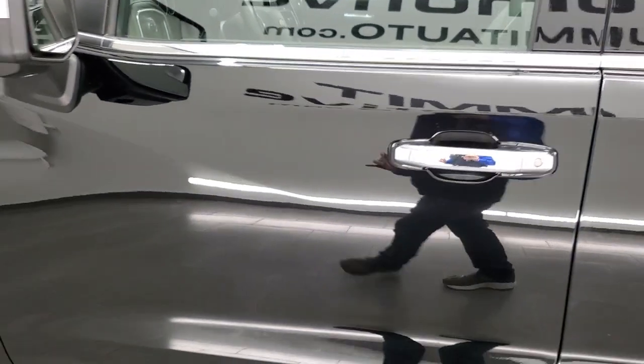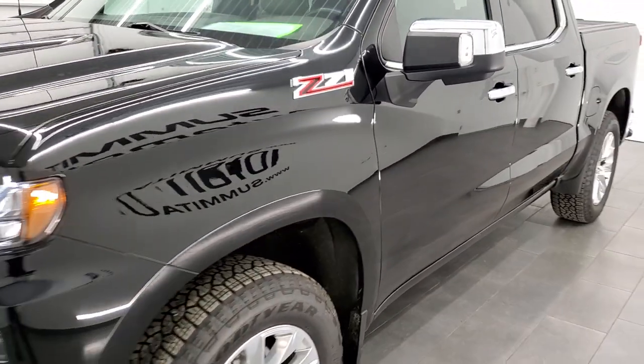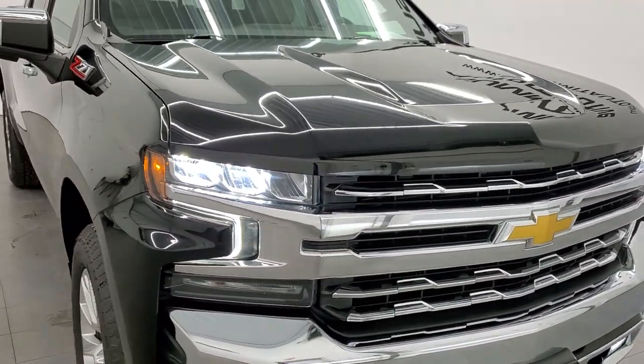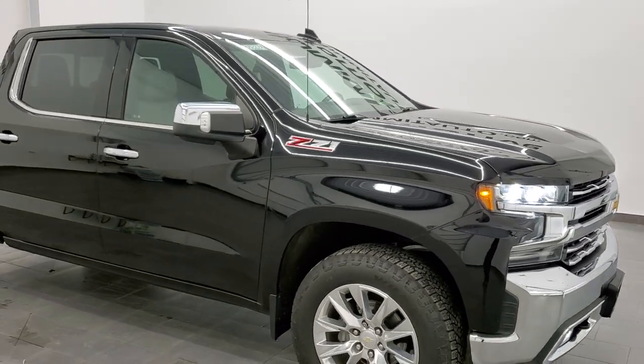That's the whole truck — really nice condition all the way around, inside and out. Do like all those LED headlamps, running lights and fog lights. I would highly recommend this truck from a quality and condition standpoint.